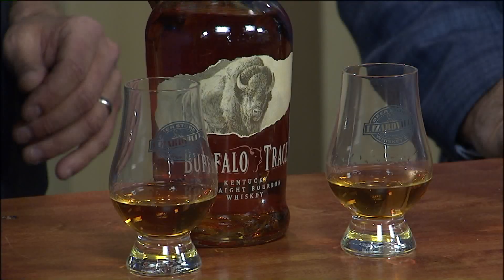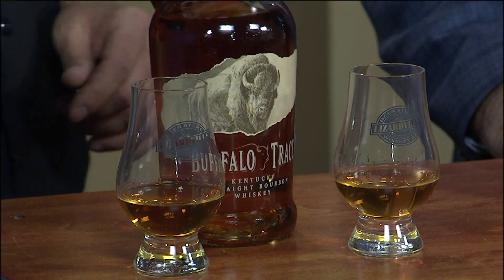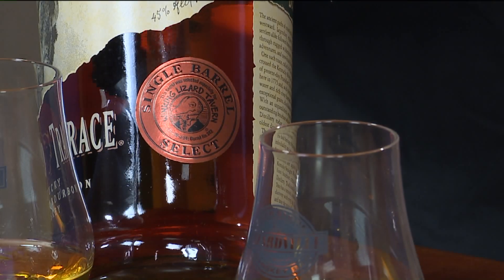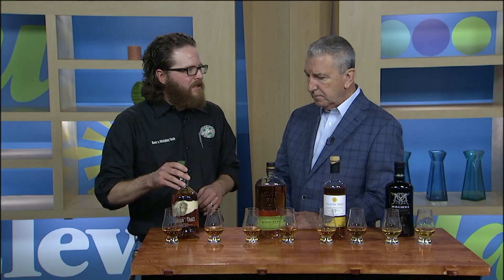Buffalo Trace is a bourbon made right here in Kentucky, just south of us. What makes this one special is this is actually a Winking Lizard pick — we actually selected this barrel ourselves from the distillery. Normally they blend about 30 or 35 barrels together to create a consistent batch, but this one's going to be a little bit unique.